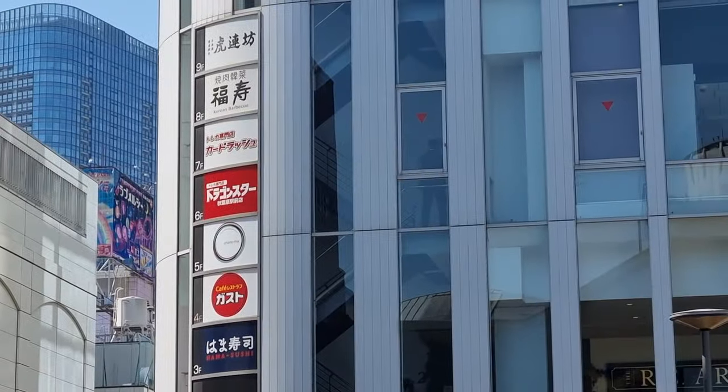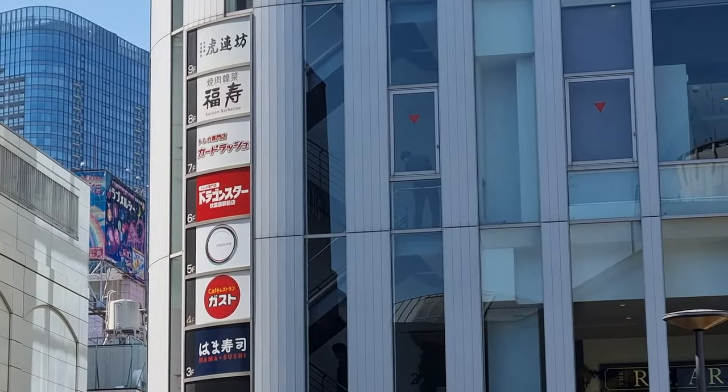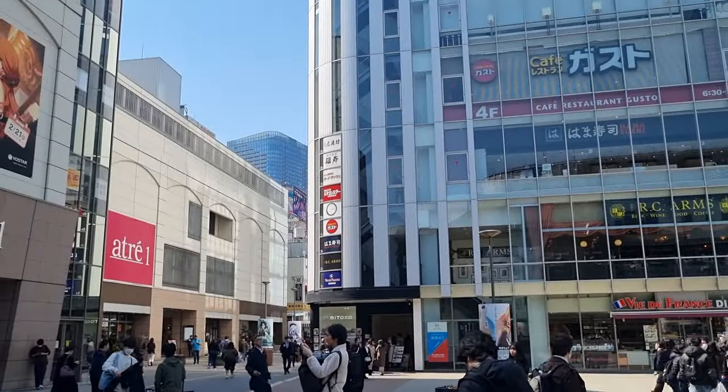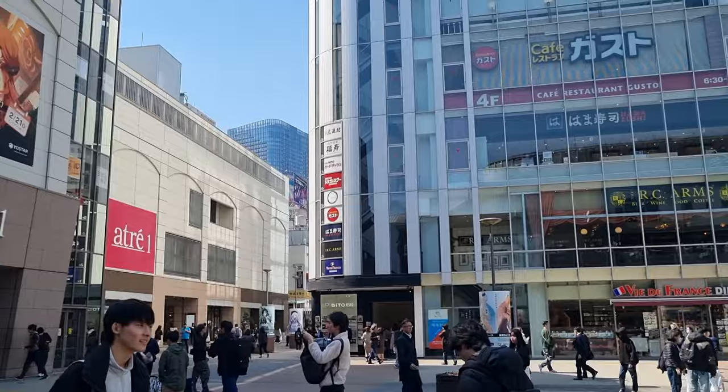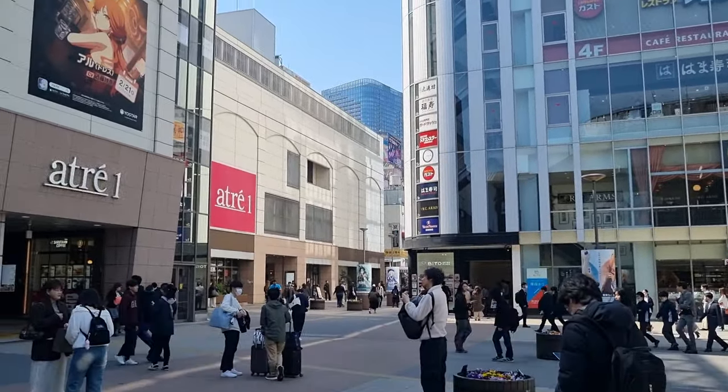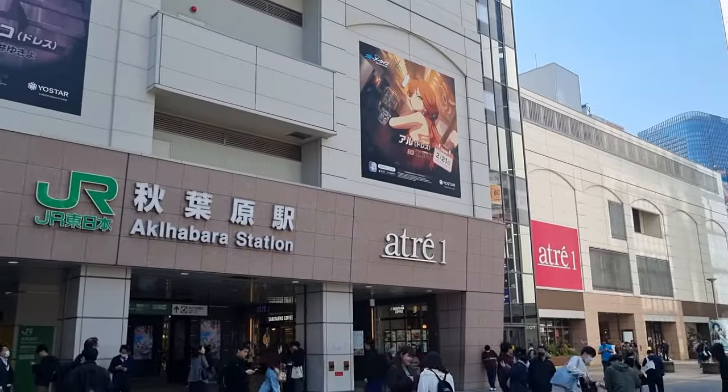There are actually two stores in this building right here — you might see their sixth and seventh floor, Dragon Star and Card Rush — but we're not going to go into these today because they don't really have any vintage. But if you're looking for card stores, these are definitely worth checking out. Let's head to the first destination.